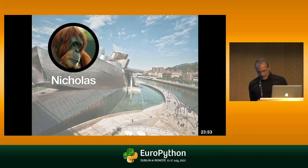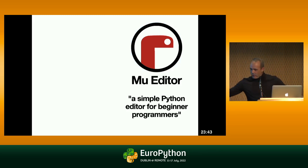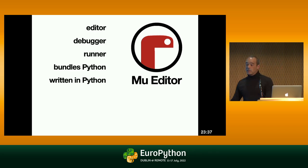Back in 2015, in Bilbao at EuroPython, I met this gentleman, Niklas. Niklas was talking about the BBC micro:bit and the Mu editor. If you don't know about the Mu editor, it's a very beginner-friendly Python editor — and it's much more than that. It actually edits your code, runs your code, debugs your code, works with all sorts of tiny and fun microcontrollers. And of course, it's written in Python and it bundles Python.